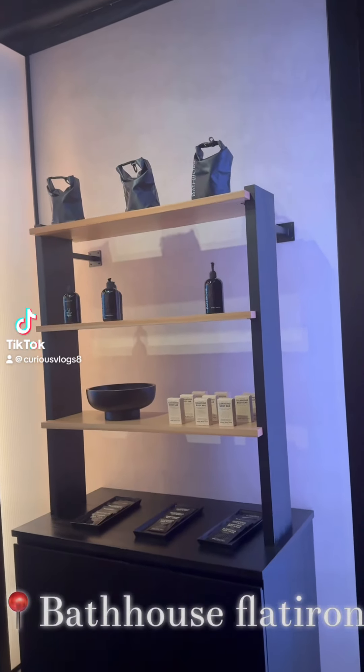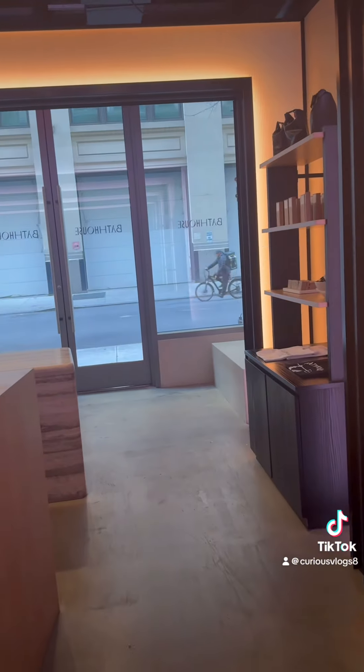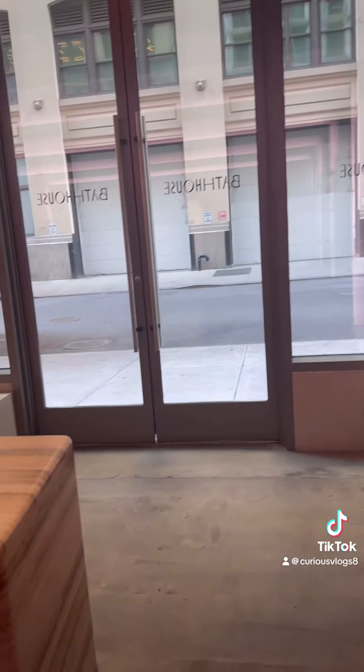Hi guys, I'm back with another video and this is Bath House, the Flatiron location. And if you guys have ever been here, I'm going to get it rated — I give her an 8 out of 10.